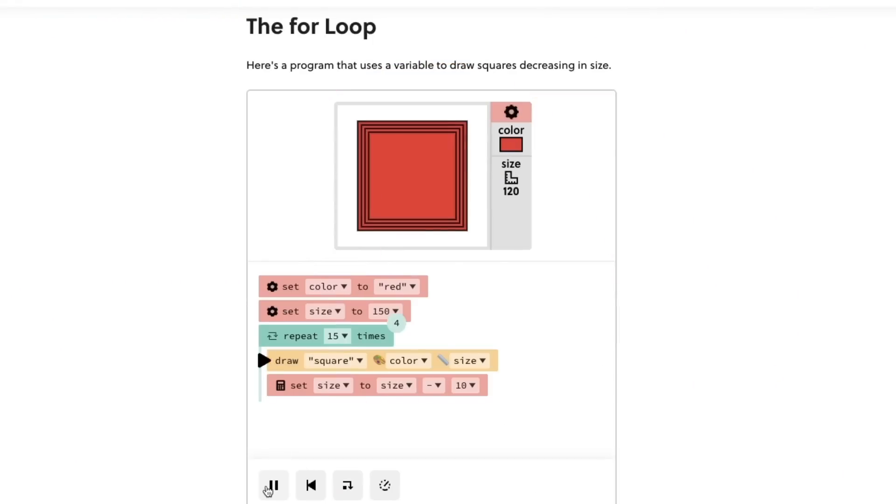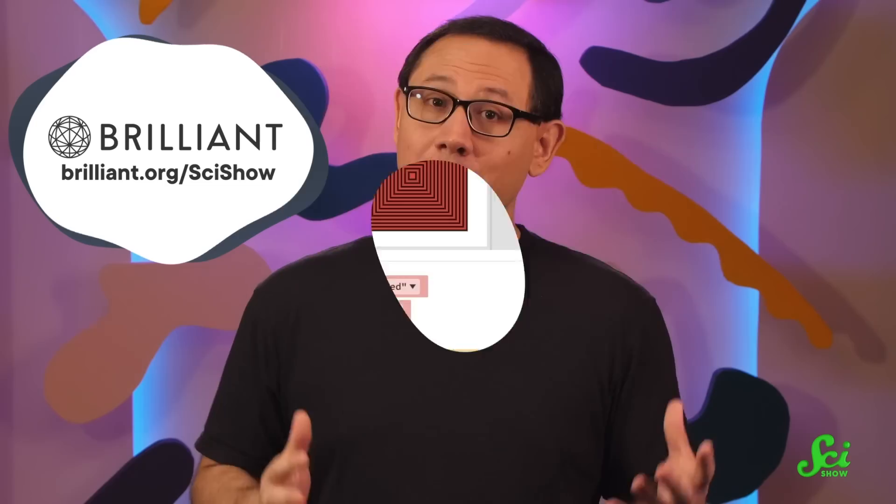After taking their Creative Coding course, you'll be able to, as they say, harness the power of the for loop. Much of the creative power of coding comes from randomness, so in this course you'll become practiced in randomness as well. If we're riding that same brain wave, your next move should be to go to Brilliant.org/SciShow, or check out the link in the description. That link will also give the first 200 people to sign up 20% off an annual premium Brilliant subscription, and you'll get your first 30 days for free. Thanks to Brilliant for supporting this SciShow video.